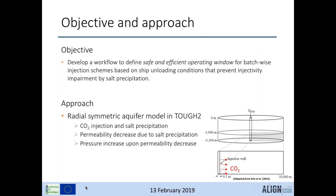The objective is to develop a workflow to define a safe and efficient operating window for batch-wise injection from ships that prevents injectivity impairment by salt. The TOF2 software was used to develop a radial symmetric aquifer model that simulates CO2 injection both at a continuous rate and batch-wise for comparison, simulating potential salt precipitation and corresponding changes in permeability and pressure.